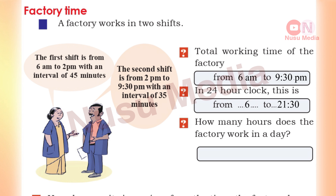How many hours does the factory work? Let's calculate the first shift: 6 am to 2 pm. Counting the hours — 7, 8, 9, 10, 11, 12, 1, 2 — that is 8 hours. The first shift is 8 hours.